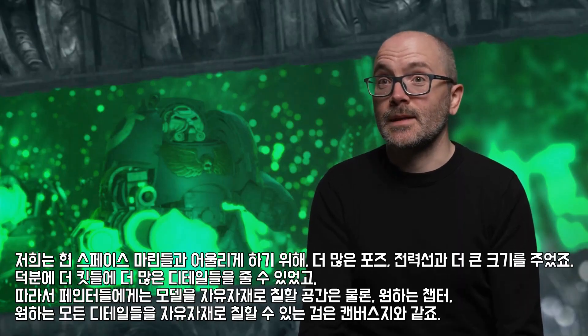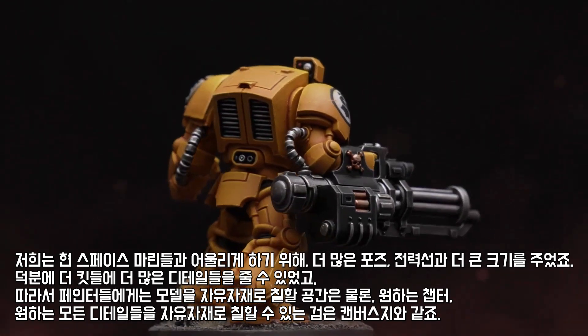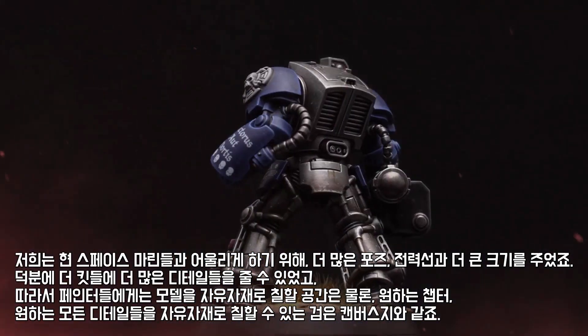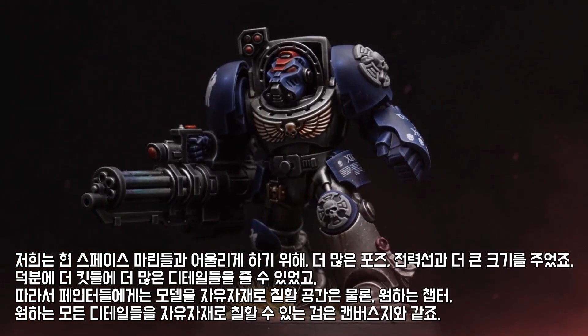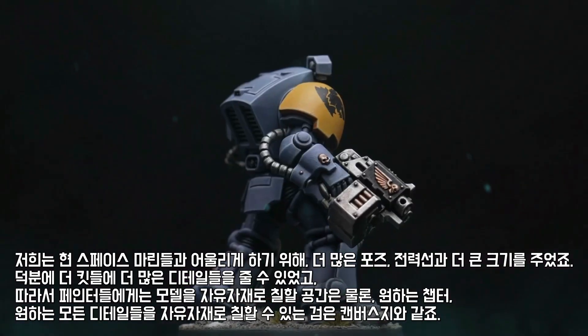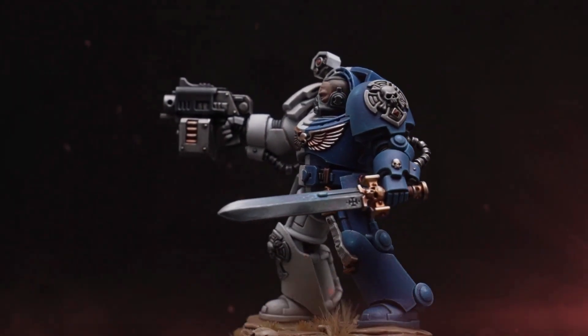We've taken the classic image of space marine Terminators and we've updated them — more pose, even more panel lines. We've made them bigger to keep them in line with modern space marines, which has given us an opportunity to add even more detail to those kits. So as a painter, there's loads of space to paint on the model — whatever you want, whatever chapter you've got, whatever details you want. It's like a blank canvas.